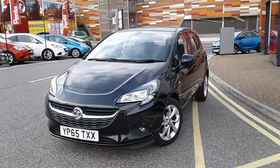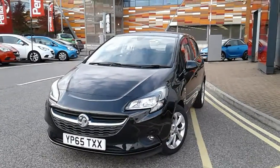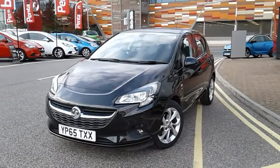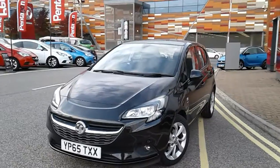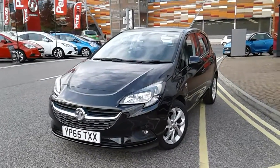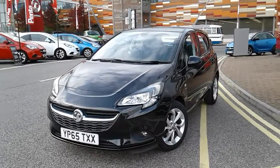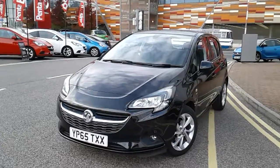Welcome to our 2015 Vauxhall Corsa Energy. This car has a 1.2 litre petrol engine which produces 69 brake horsepower and runs just around 53.3 miles to the gallon. This car has only had one previous owner, will come with a full service history, and comes with that network queue warranty which is 12 months as standard. The car has had an AA inspection, full mileage and HPI checks just for your peace of mind.